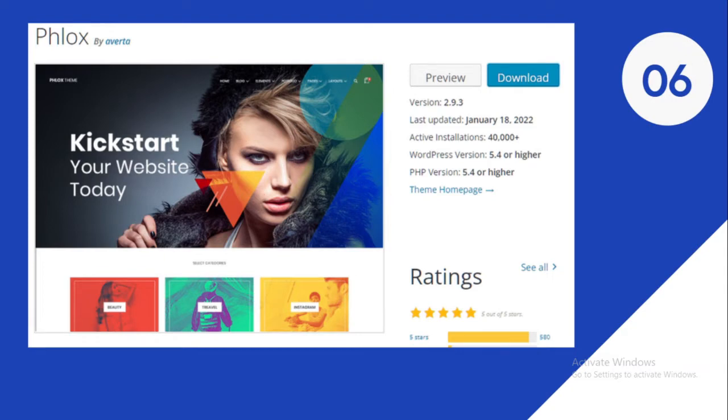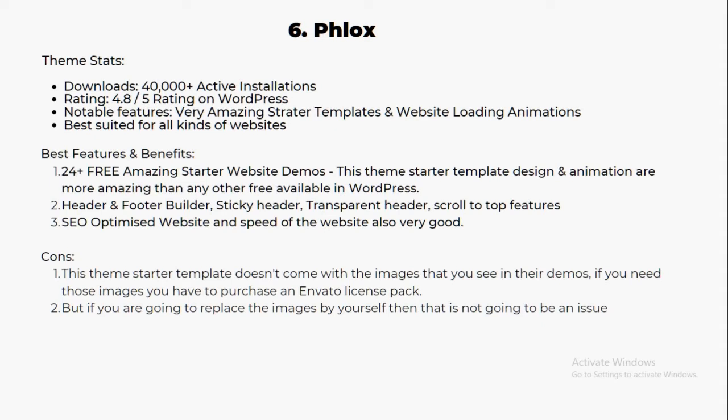Number six is called Blocksy theme. It comes with around 40,000 plus active installations and around 580 plus five-star ratings on WordPress. It's an amazing theme. Notable features include a very amazing starter templates, website loading animation, and it's best suited for all kinds of websites. It has 23 to 24 plus starter website demos.